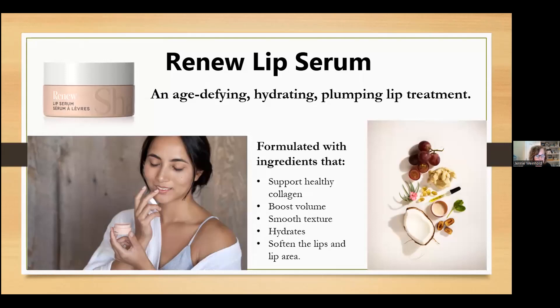Next, the Renew Lip Serum. This lip serum was formulated with laboratory-tested ingredients that support healthy collagen, boost volume, smooth texture, hydrate, and soften both the lips and the lip area. As we age, the supporting collagen, fatty tissue, and muscles in and around the lip area steadily diminish, resulting in thinner lips. In the morning, the lip serum is light enough to wear during the day to promote fuller, healthy-looking lips and can be applied before lipstick or lip gloss. In the evening, it serves as a restorative and replenishing overnight lip treatment. This product has a subtle orange and vanilla flavor.